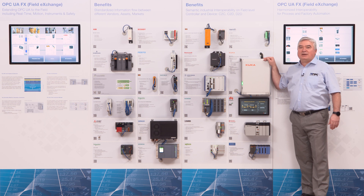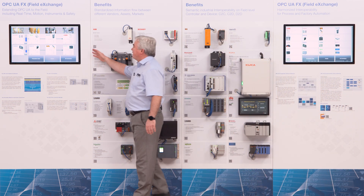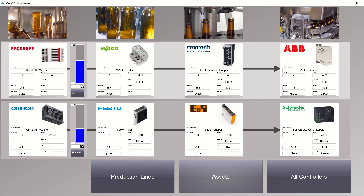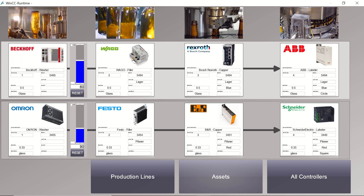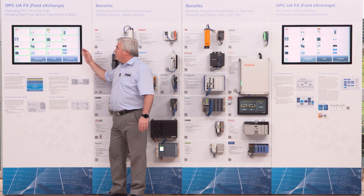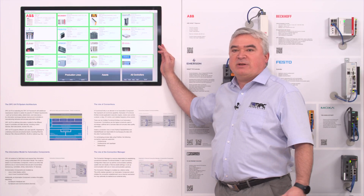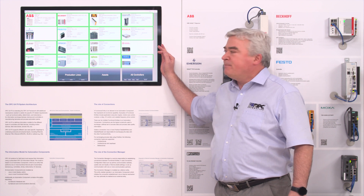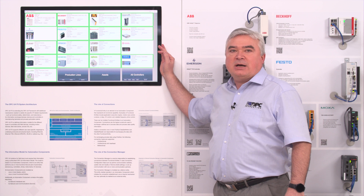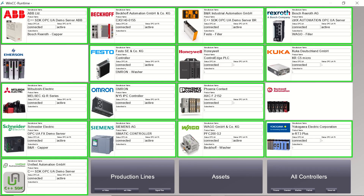Now let's have a closer look at the applications used to show this demonstrator. For this we go over to one of the two touch panels that include the dashboard and also the connection manager to set up the different configurations. First of all, you see here the dashboard which is now showing all 17 controllers with the different nameplates — information about the vendor and about the product. You can also see the different status of the UA client-server connections or the UAFX connections.